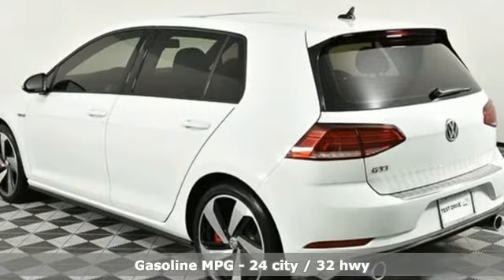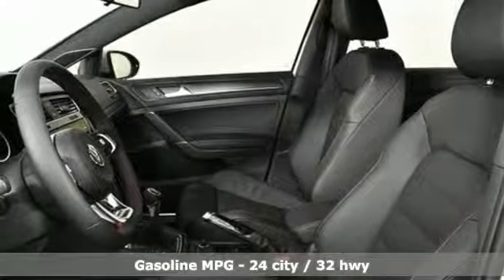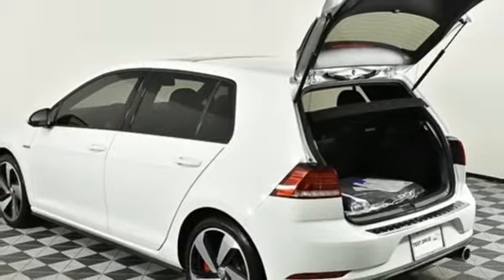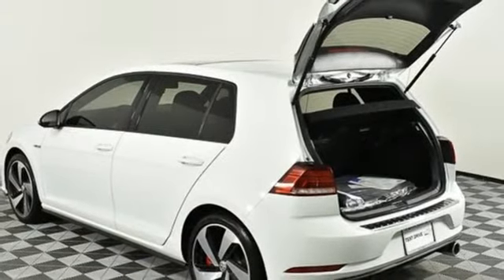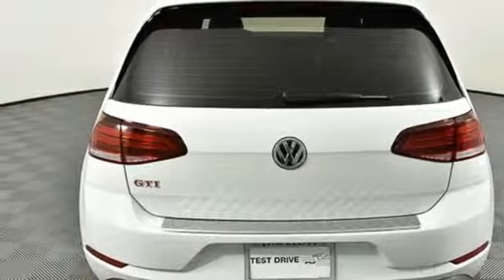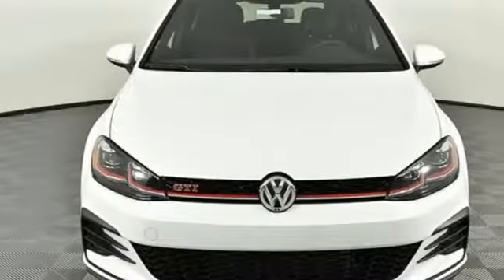Turbo inline four-cylinder engine. Automatic with driver control suspension management. Manual transmission. Aluminum wheels. Streaming audio. Wireless phone connectivity. Front heated leather sports seats. External memory control. Air conditioning. Smartphone wireless charging. And power heated mirrors.